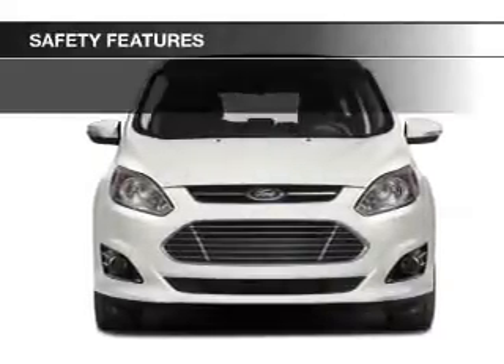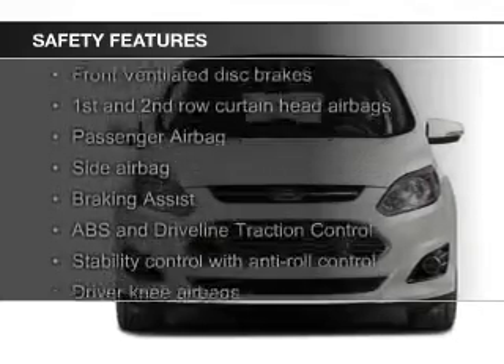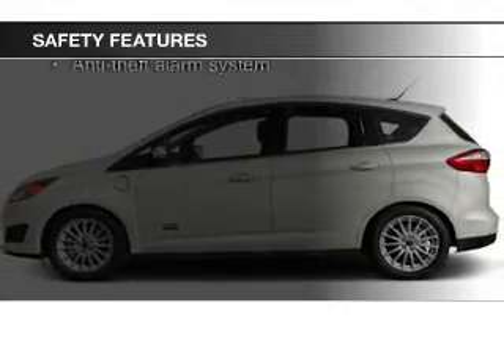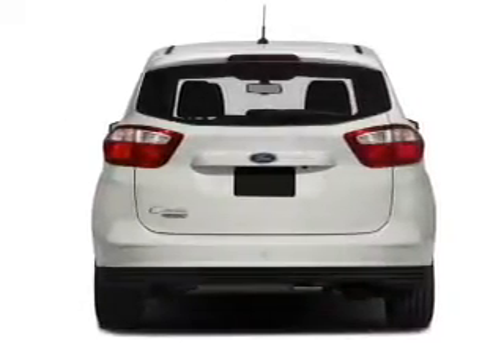Also featured are dual temperature controls and automatic climate control. Safety was made a priority with these features: fog lights, curtain head airbags, side airbags, rain sensing wipers, independent suspension, and brake assist.